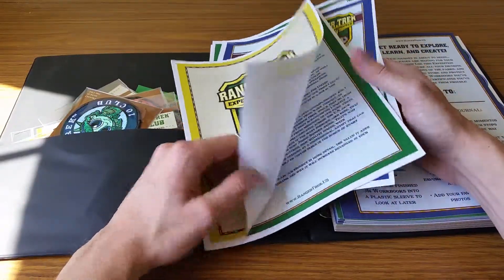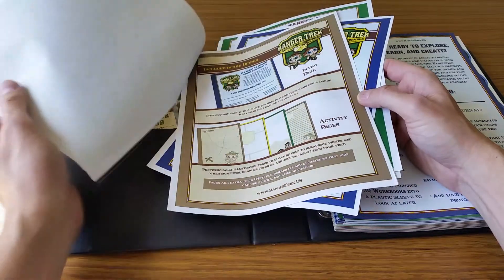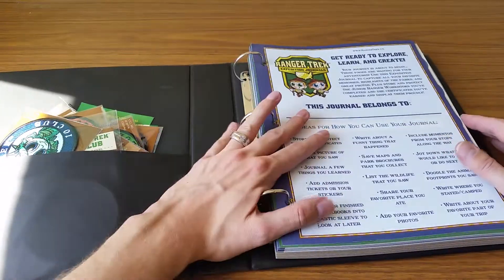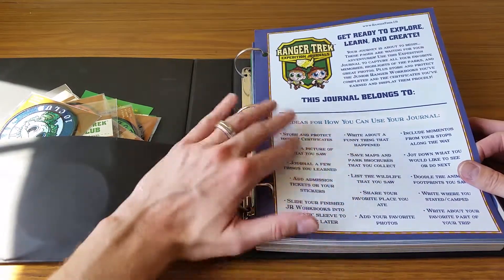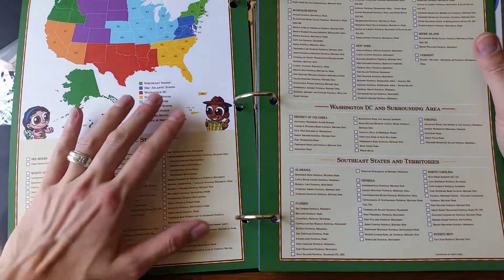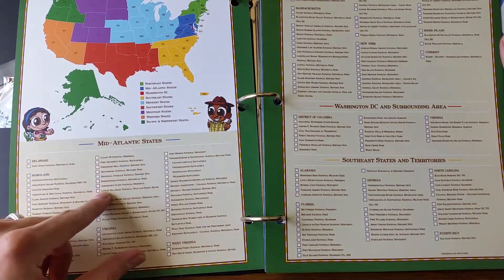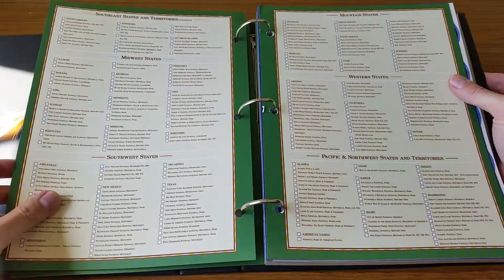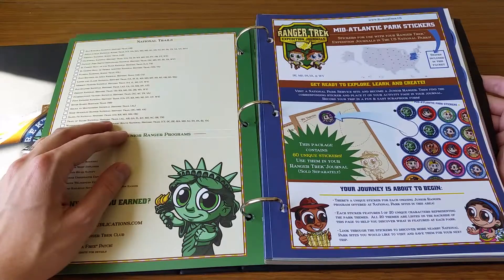I have marketing materials that they send out to the national parks to get them featured in the stores. As far as the binder itself, it comes with this page here where you can — it kind of explains what you can use the journal for. It also comes with this nifty extensive list of the different sections of national parks across the country, and you can check mark every single national park that has a junior ranger program and try to visit them all. So there's definitely a lot — it's a fun way to get to know all the national parks in your area.